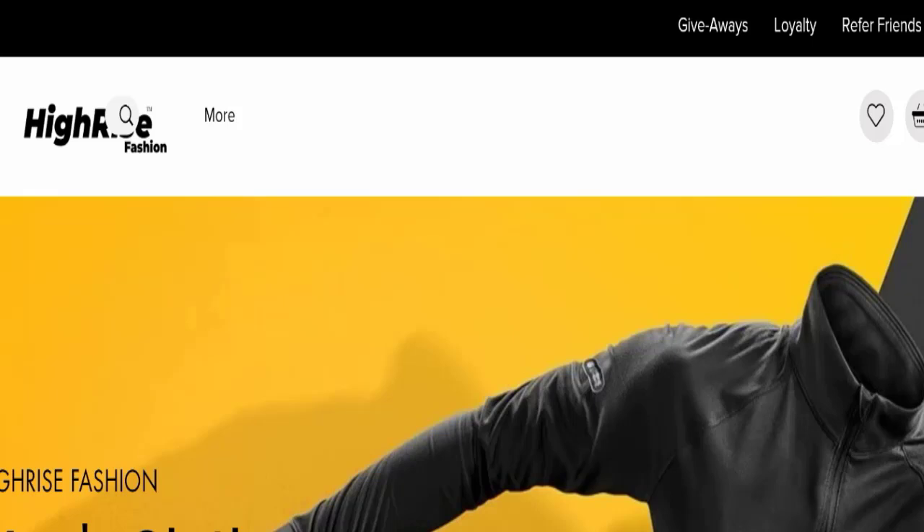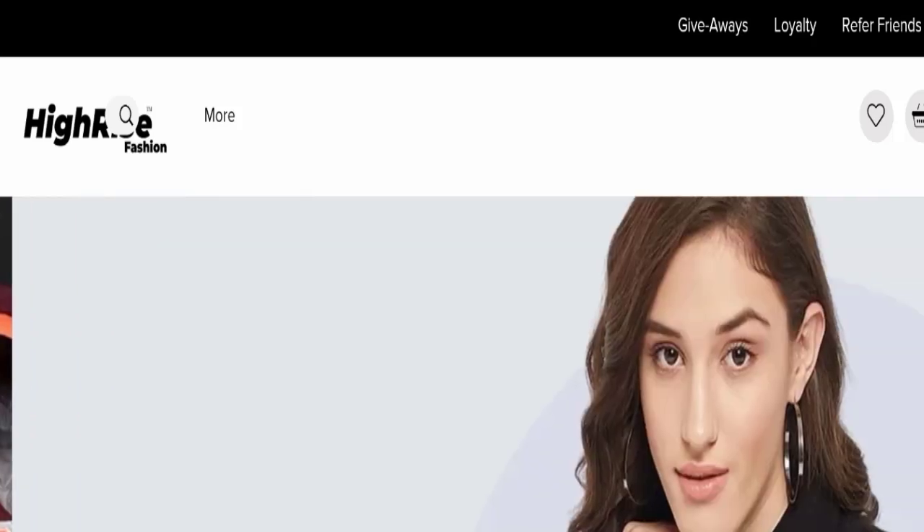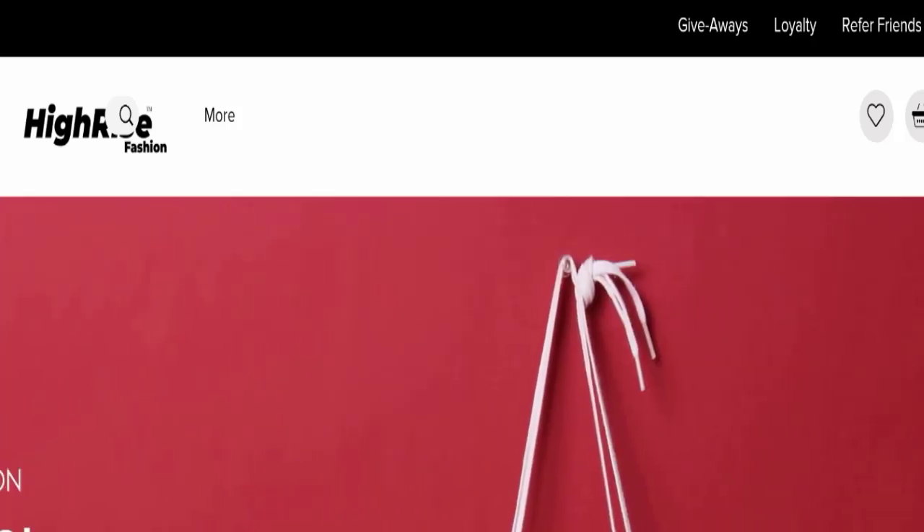Hello everyone and welcome back to my YouTube channel. In today's video we are going to do a scam advice review about High Rise Fashion. We are going to give you an unbiased review in this video, so please stay connected with us. If you are going to buy any product from this website, please watch this video.